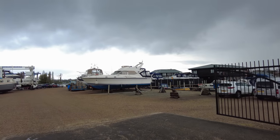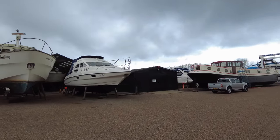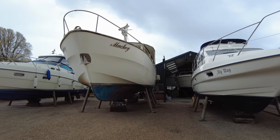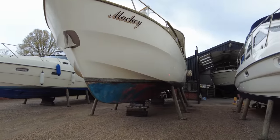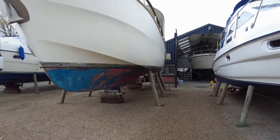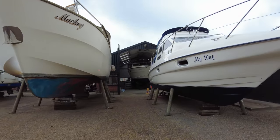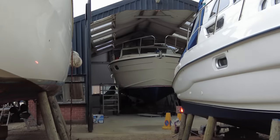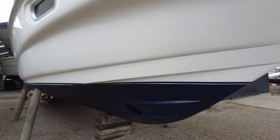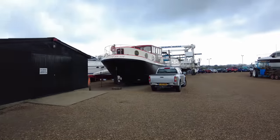Wow, look at this — that one's called My Way, and there's a little hanger in there where someone's doing some work on one. That one's called Mackie. Wow, you don't ever get to see underneath these, do you? Look at the props propping them up like that. Imagine the effort that would have been required to get them upright like that.